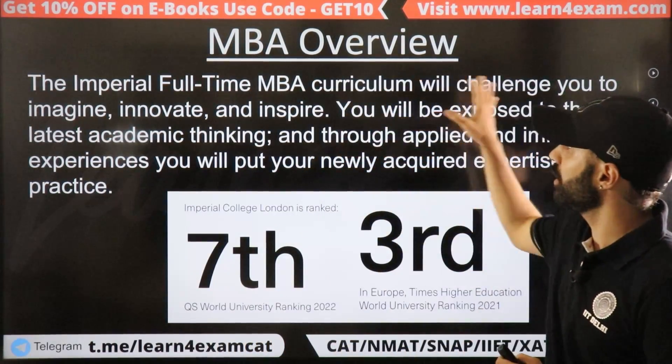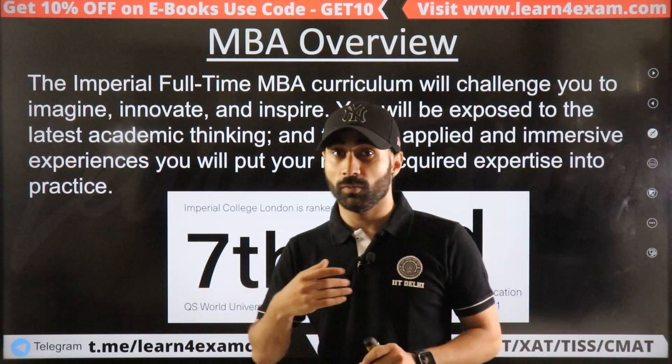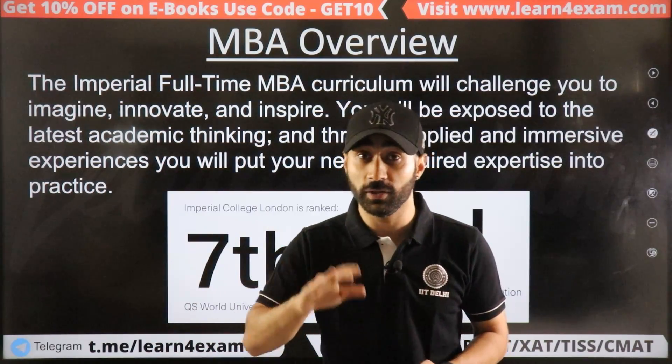Now if I talk about the MBA overview: the MBA is full-time and one year long. You will find Imperial College with a very good ranking — consistently in the top 20.